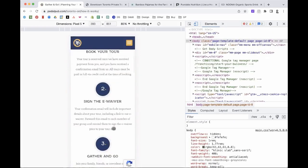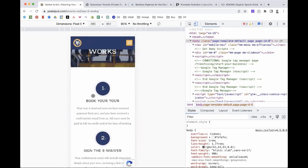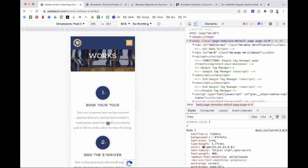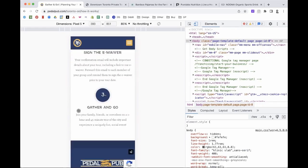I think this how-it-works section could be good information for the homepage — you could probably simplify it into just three icons side by side. It'd be a good section to just say: it's really simple, you book your time slot, sign the waiver, go have fun. And even there, that's a great place to communicate the time span I was looking for as well.